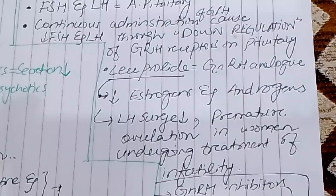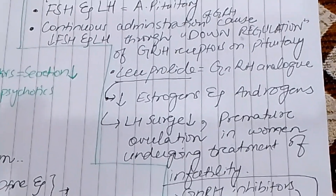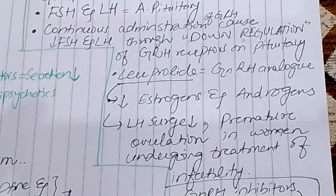Leuprolide is used to treat infertility in women who have premature LH surges. By suppressing the premature LH surge, it helps manage the cycle for infertility treatment.